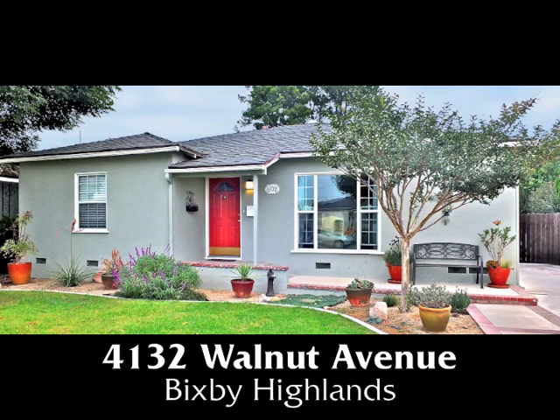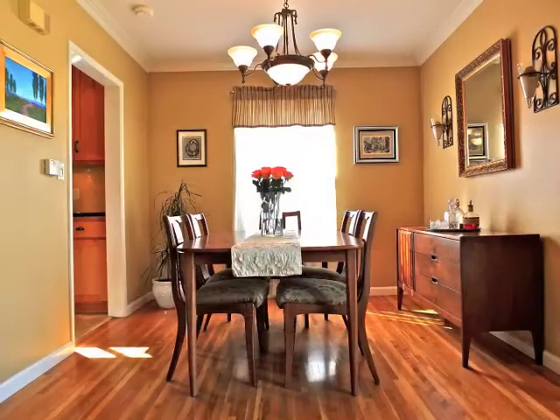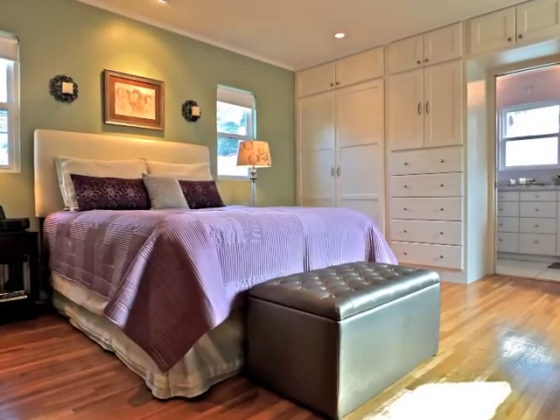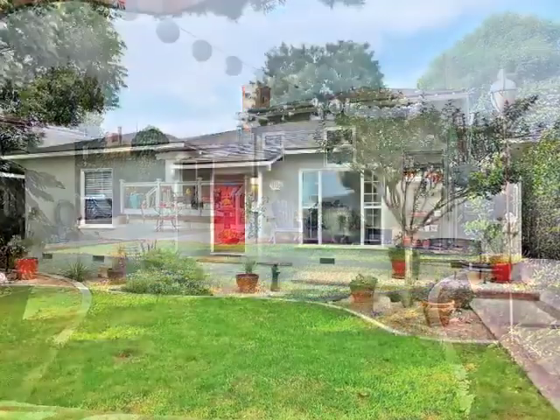4132 Walnut Avenue, a captivating home of sun-filled warmth, classic elegance, style, quality, romance, and wonderful garden serenity in Bixby Highlands.